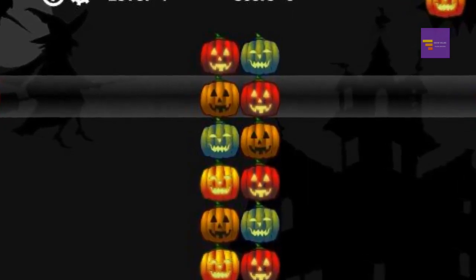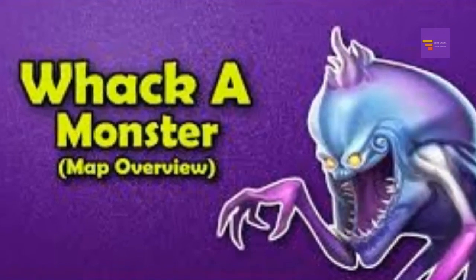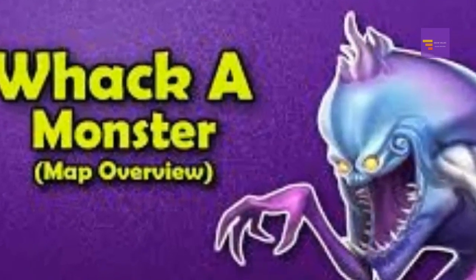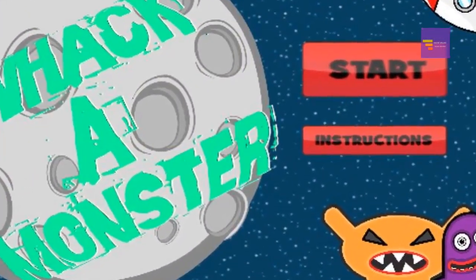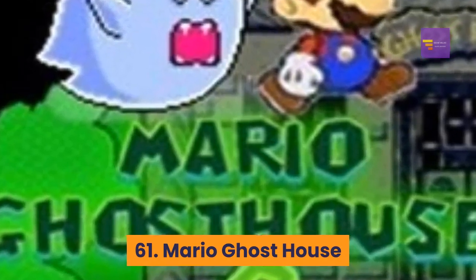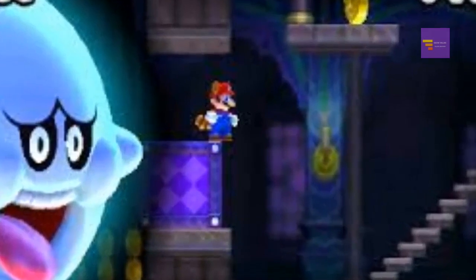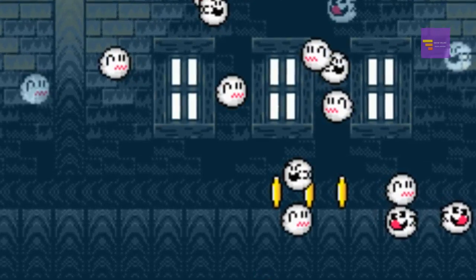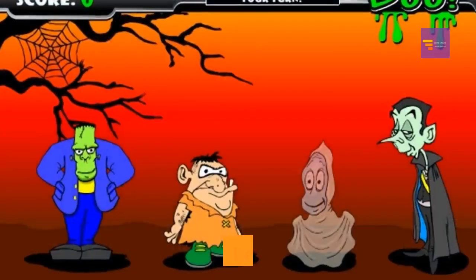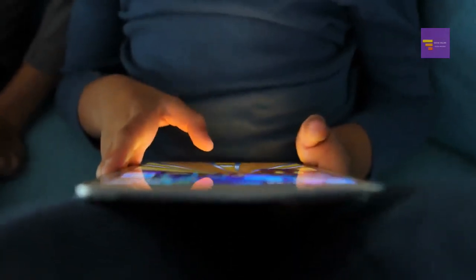Number 60: Whack-a-Monster — in this game you're a cat whose teddy bear has been stolen by a monster; you use a mallet to whack the monsters. Number 61: Mario Ghost House — a super fun game where you navigate Mario through a spooky ghost house, with tons of secrets and hidden passages to discover. Number 62: Buu — this game is based on the old Simon game, so you have to follow a pattern to win by clicking on the monsters in the same order as they made their scary sounds.